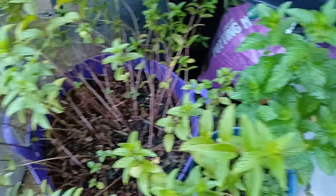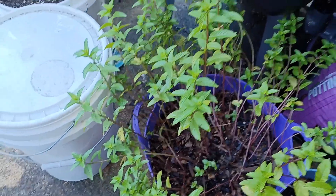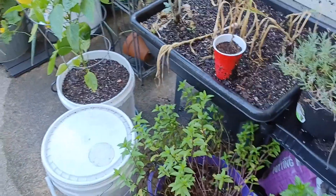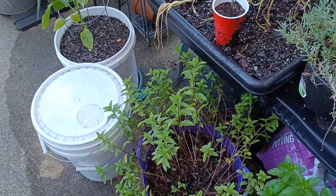So this is my sweet mint. Here's a little bit of the ugly — this is my chocolate mint looking all twiggy. We've gotten so much heat so fast that it's just taking a hit, but I still have mint so I'm not going to worry.